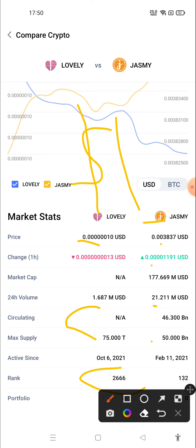Comment below which one is your favorite crypto — is it Lovely Inu or is it Jasmine Coin? We will see you soon in another cryptocurrency video. One more thing: before investing, do proper crypto market research because the crypto market is highly volatile.